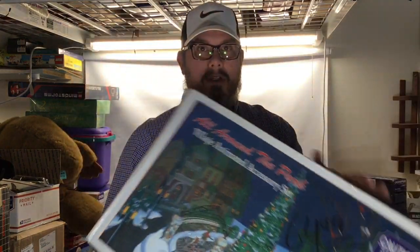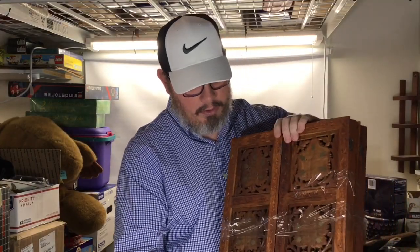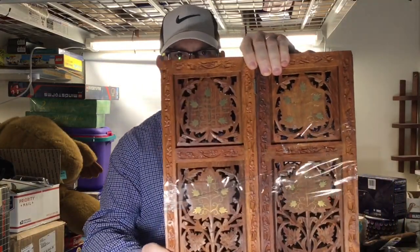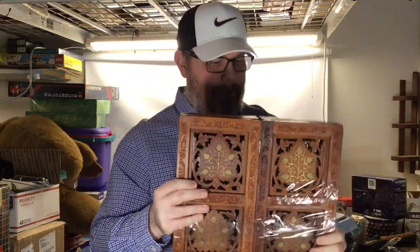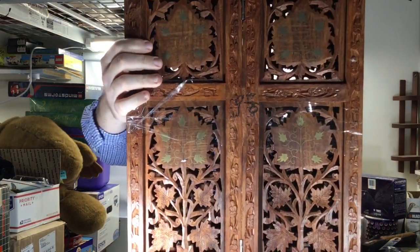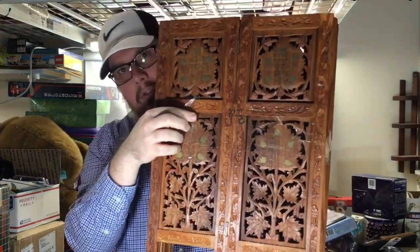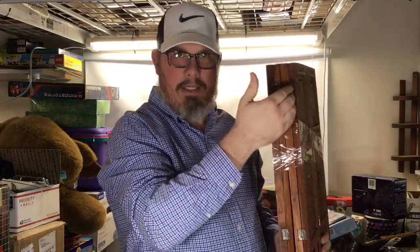Buy your Christmas stuff — especially now is the season to buy this stuff. Next up, my wife picked up these hand-etched wood screens. There are actually two of them taped together. We got both for five dollars. These are heavy. She thinks we could get 40 bucks each for these screens, so about 80 bucks for the pair.